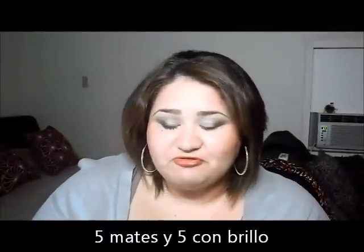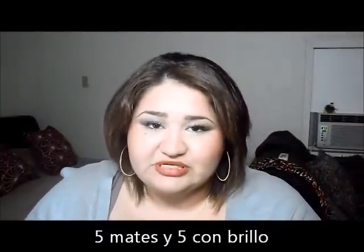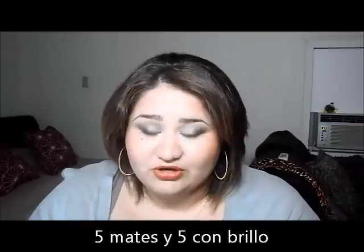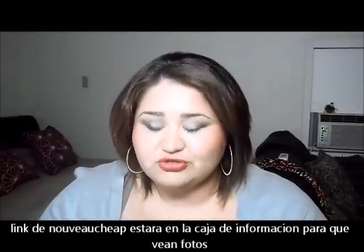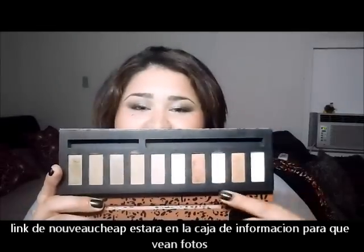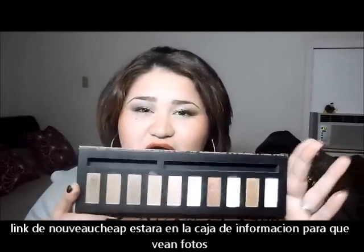It looks very beautiful — I couldn't resist. They are $4.99 at your local Walgreens. I first saw them on Nouveau Cheap, and I'll put the blog link down below so you guys can check it out. On the Sultry Neutrals, all the ones that are matte do not have great color payoff.